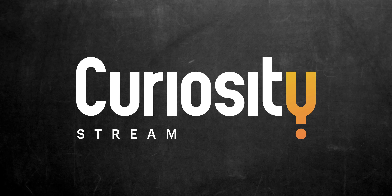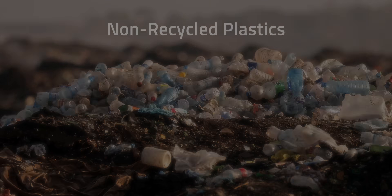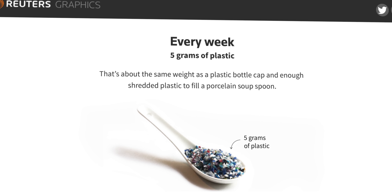This video is brought to you by CuriosityStream. Plastic changed the course of manufacturing forever, but a lot of that came at a cost that's plaguing us now. About 91% of plastic isn't recycled and we consume about 5 grams of microplastic waste in our food every single week. But there's a possible solution: fungus.